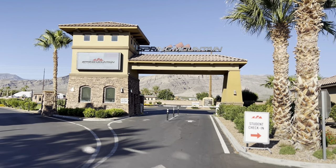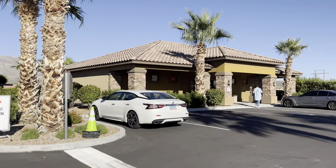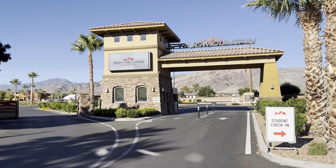We made it out here to Ronfellows, getting ready to go check into our condo. Let's take a look at the facility.